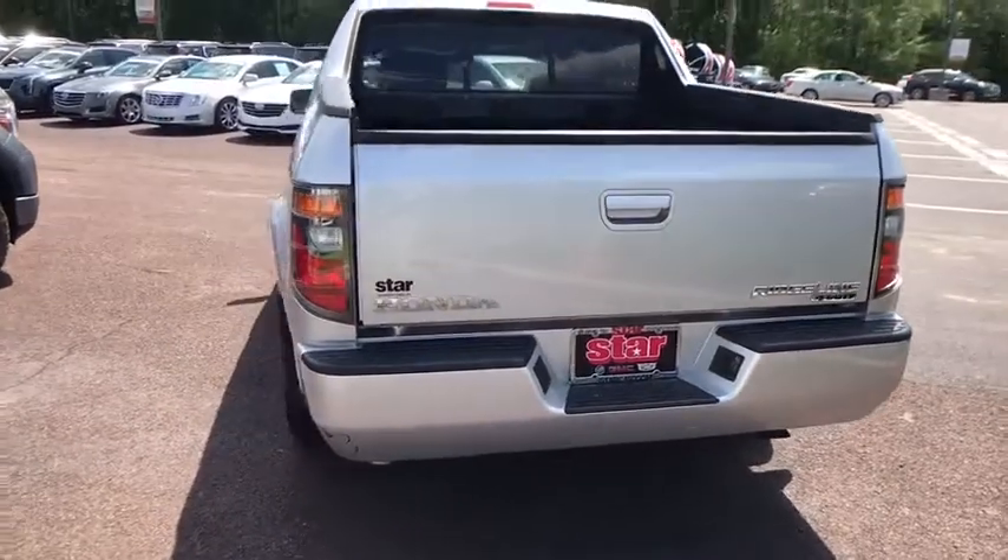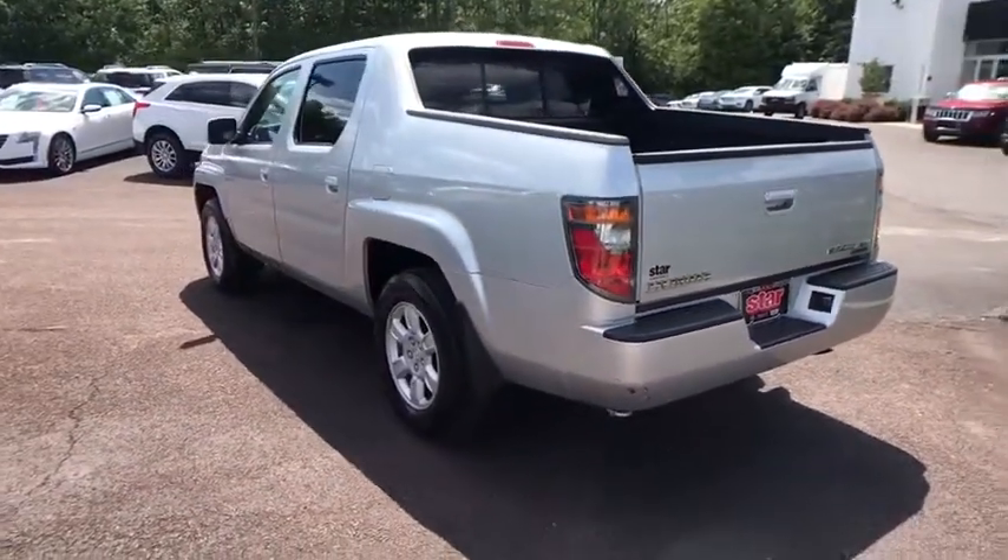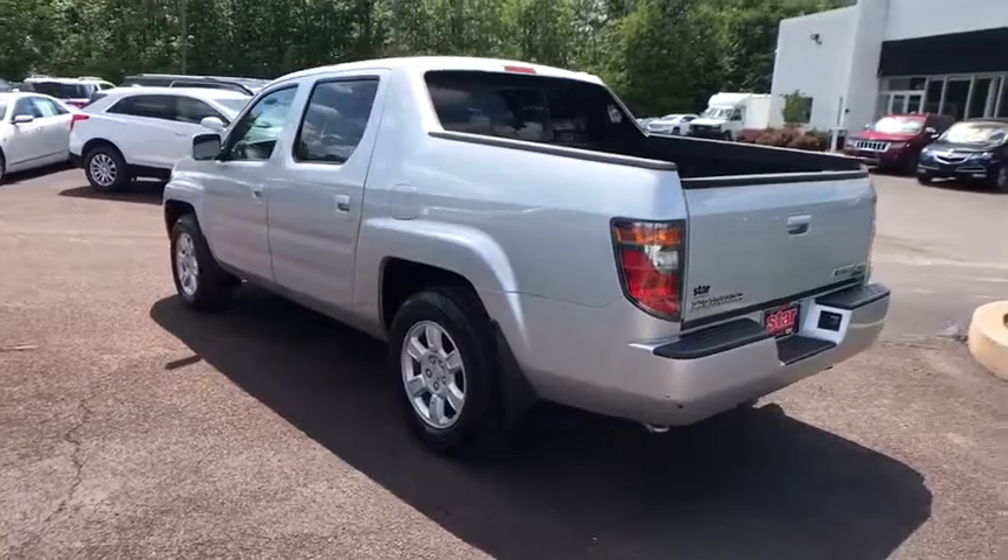Security system, leather, remote keyless entry, brake assist, panic alarm, overhead console, tachometer, leather seats.